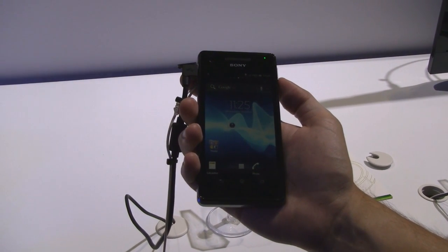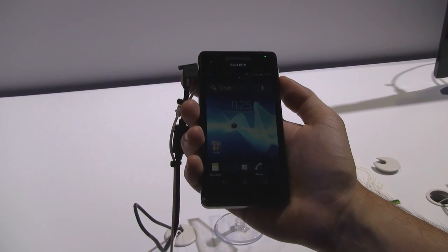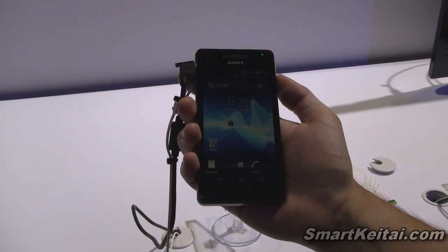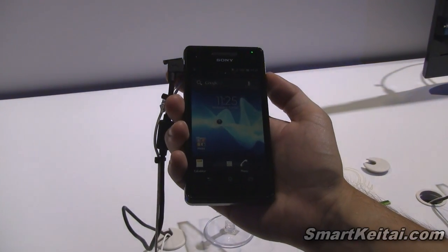It's got a 4.3 inch 720p HD display powered by the mobile Bravia engine 2. It's also powered by a 1.5 gigahertz dual core processor, the Snapdragon S4 chipset.